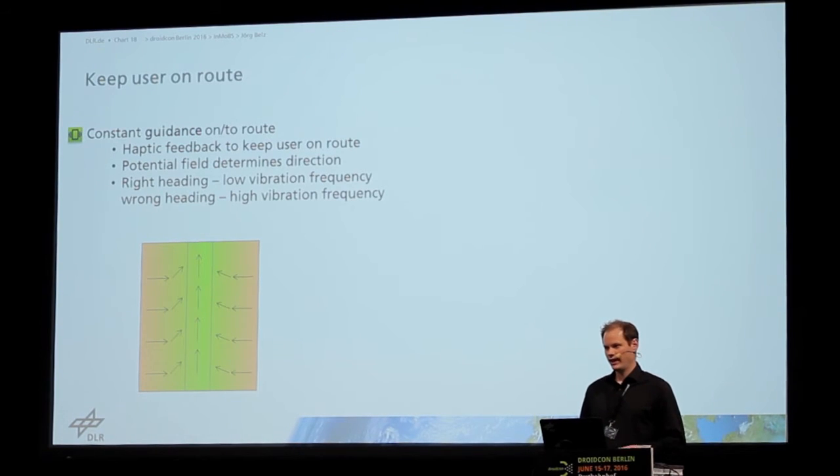If the user is deviating from the route, vibration impulses guide them back to the route.